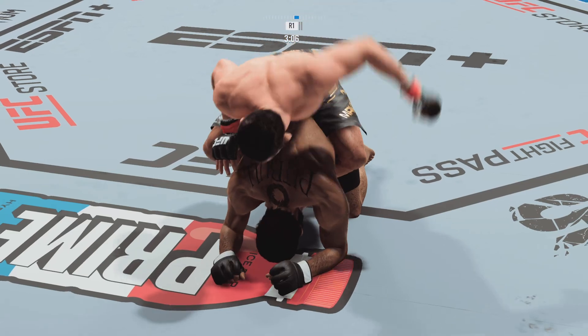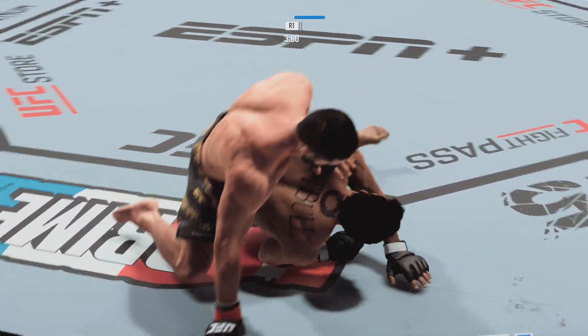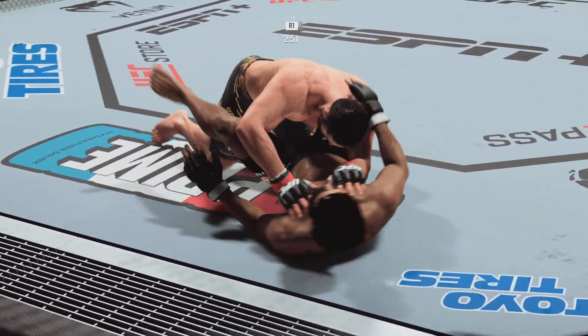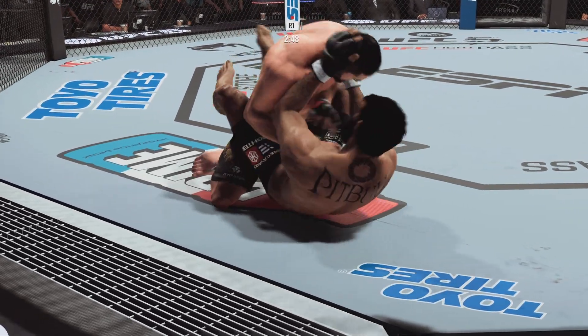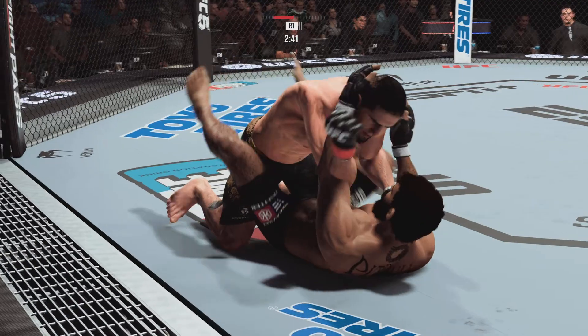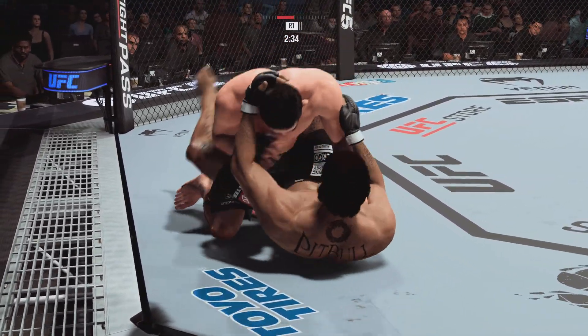Gotta be careful here. Makhachev's in half guard, lands the grounded pound strike. Another strike gets through from the top position. Nice strike from the bottom fighter there.